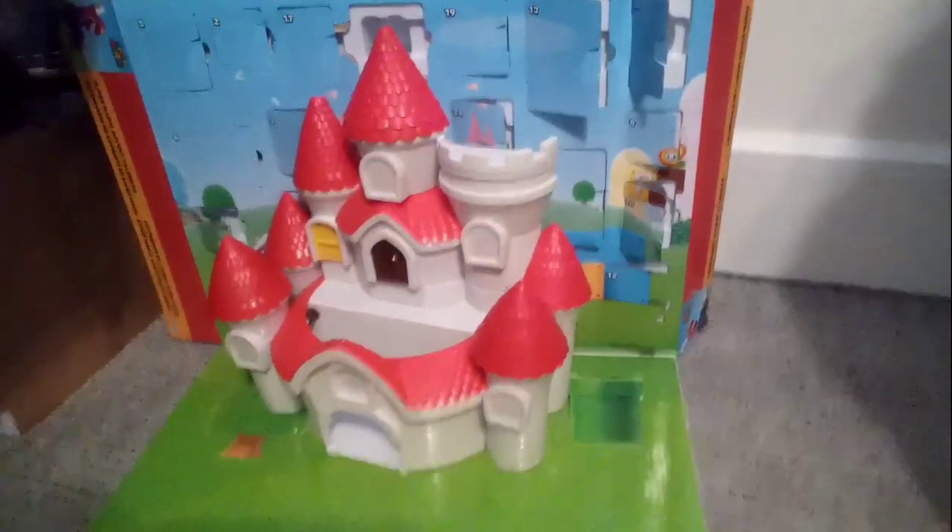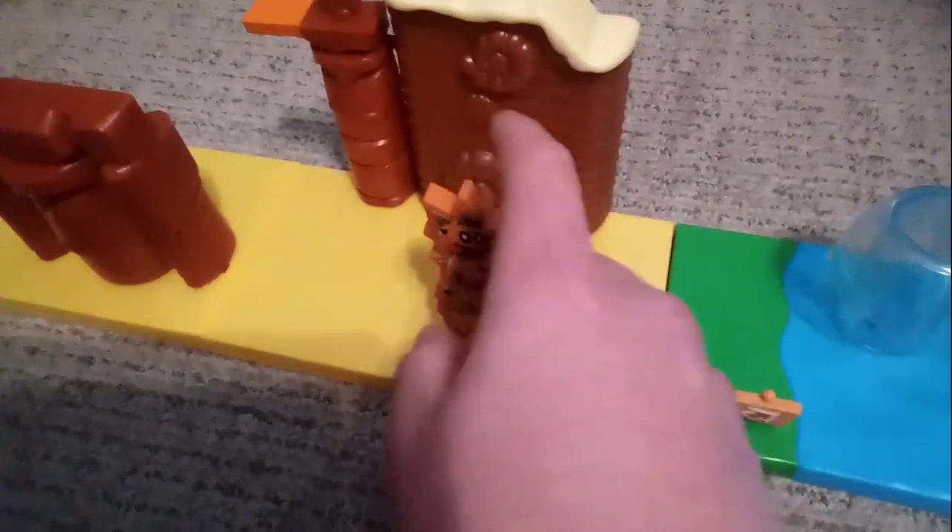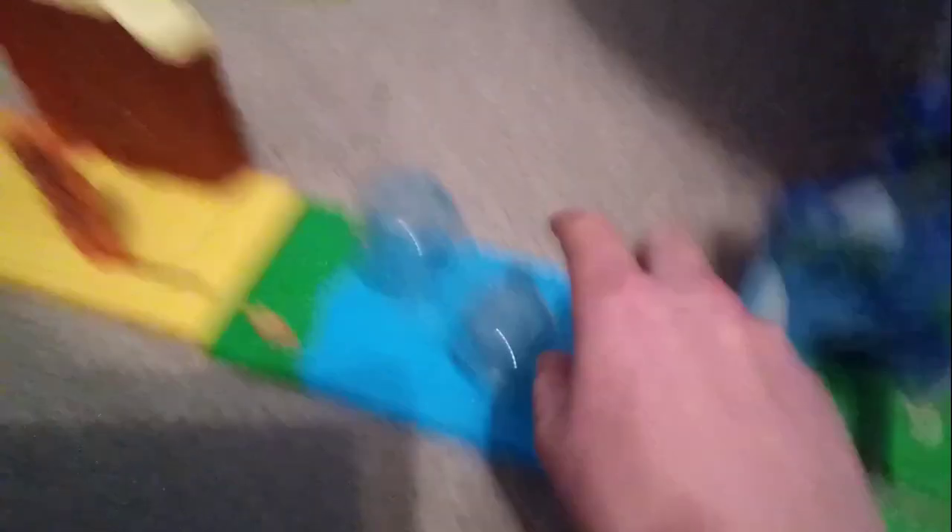Now we're going to go to playsets and some other figures that come with them, like Thwomp and Blooper. We have Peach's Castle, the advent calendar, the desert playset — I hate how it comes with a flat Pokey, but luckily Jakks made a real Pokey in the morning Pokey pack. We got some functions: it spins, kind of like a bobblehead, it moves around. We got some nice detail here and then Sparkling Waters with the water fountains — super cool.